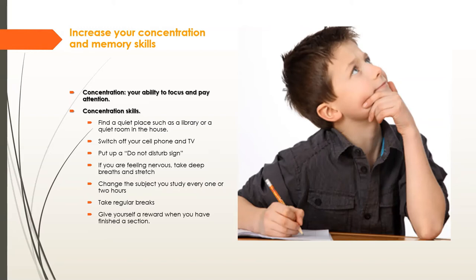Change the subject you study every one to two hours — switching topics helps because we get bored studying the same thing repeatedly. Take regular short breaks. If you're studying for longer than 40 to 50 minutes at a stretch, you need a break. Take five to ten minutes to walk around the house, stretch, drink some water, or reply to a text quickly — but don't spend too long on that.